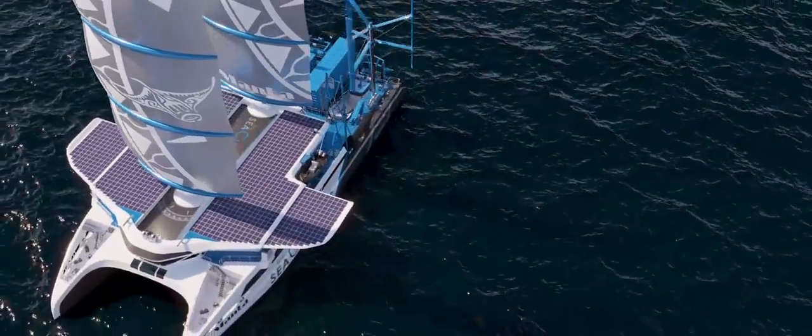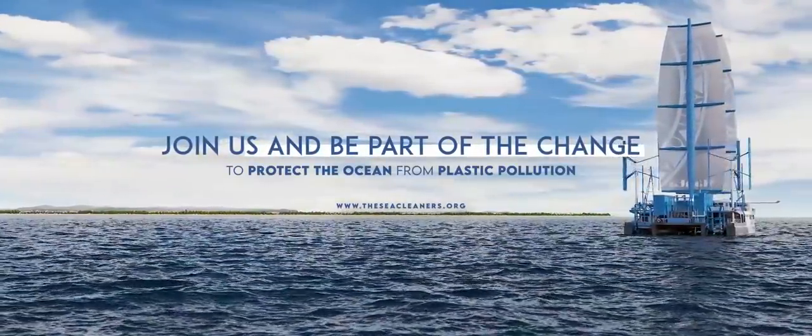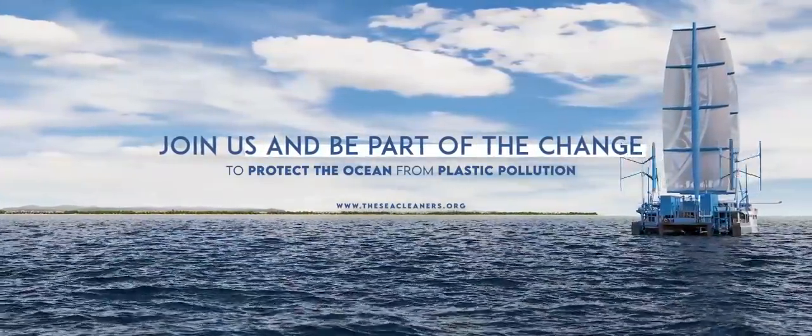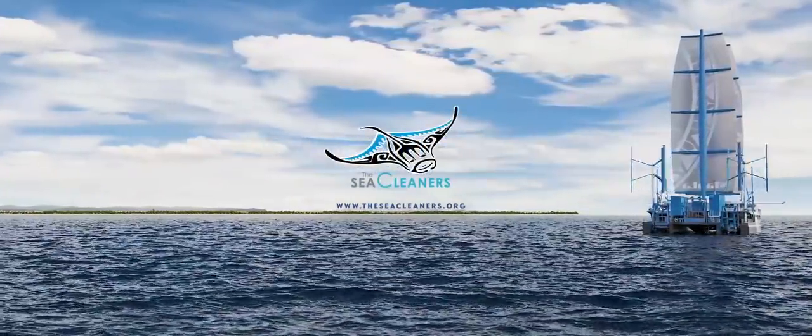Combining high technology and eco-consciousness, the Manta will travel to the world's major estuaries and river mouths, where floating plastic waste is known to be concentrated. It is urgent to take action now. The Manta will make it possible.